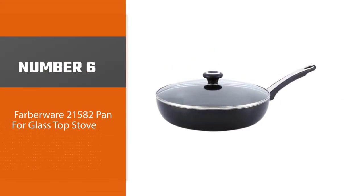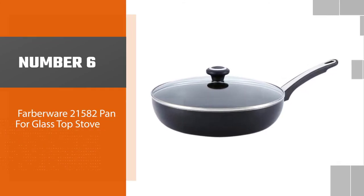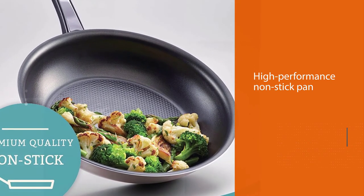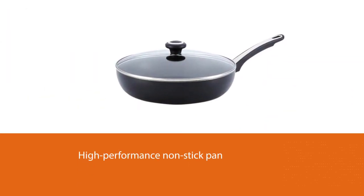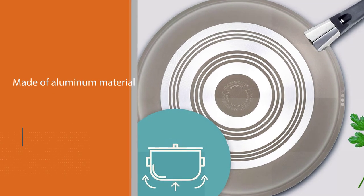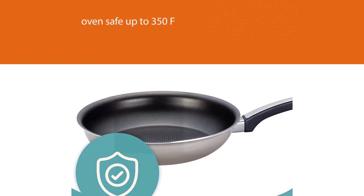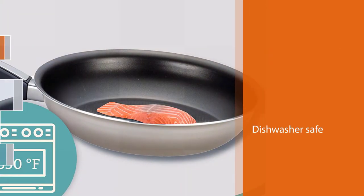Number six: Farberware 21582 pan for glass top stove. The Farberware 21582 high performance nonstick pan sets the trend in innovative technology to improve modern cooking. The pan is made of aluminum material that heats fast and is oven safe up to 350°F, allowing stove to oven frying. The shatter resistant glass lid seals in heat and moisture, and the nonstick frying pan is dishwasher safe for fast and easy cleanup after cooking.